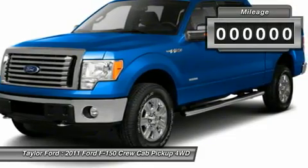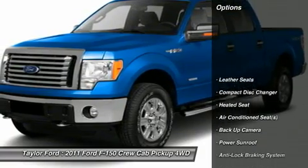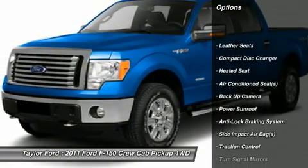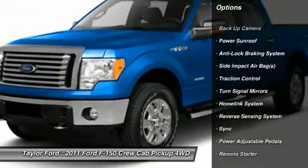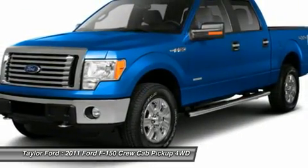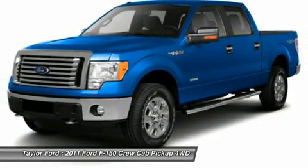This vehicle has less than 40,000 miles. Here are some of this vehicle's great options: heated seats, anti-lock braking system, traction control, power sunroof, remote engine start, CD changer, running boards, power passenger seat, power driver seat, dual airbags.